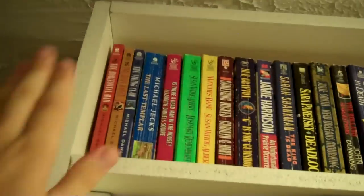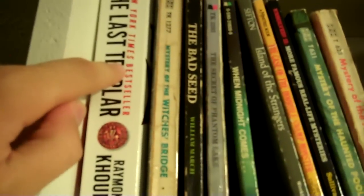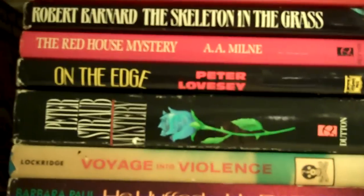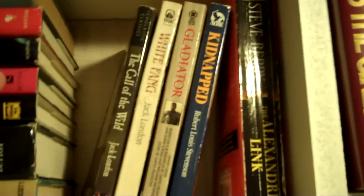Coming over here, these are all mystery — I'll just pan over them so you can get an idea of what I have. And some V.C. Andrews right there. The Last Templar is my mom's. Here are some book club edition hardcovers that I have, except for this one up here which is just a really old book. These are all kind of adventure books — books like Call of the Wild, White Fang, Gladiator, Kidnapped, and The Alexandria Link, which is also my mom's.